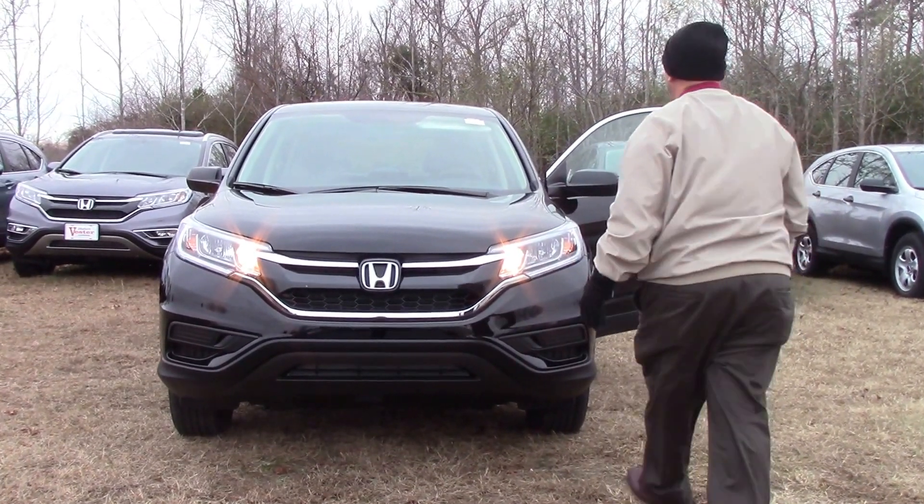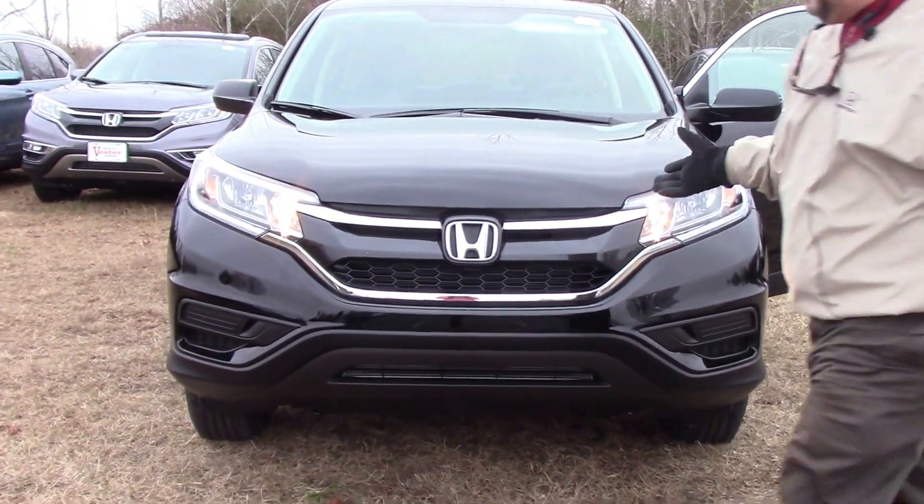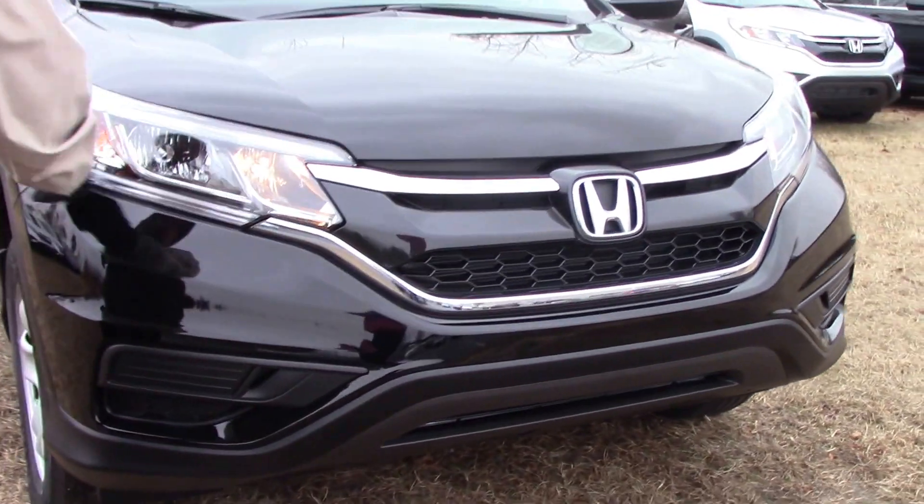A 2016 Honda CR-V. It is the LX model. It is the midnight black. As you can tell, the beautiful LEDs that go around the lights on these things.